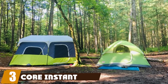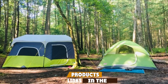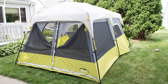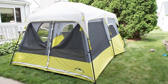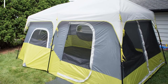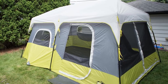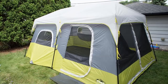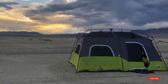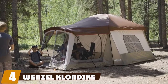The number three position is held by the Core Instant Cabin Tent. Our premium choice pick is the Core Instant Cabin Tent. It has a quick setup with tent poles already attached and a detachable rain fly so you can view the night sky while lounging in your tent. It's big enough to sleep up to nine people and has a divider for privacy. It has venting for air circulation and heat-sealed seams. The downsides are that it is expensive and only a three-season tent, so it may not be warm enough in cold weather.